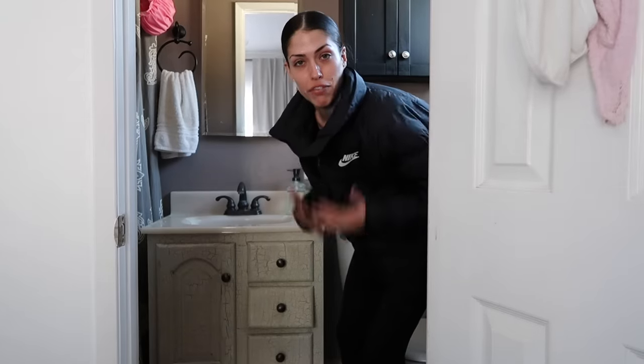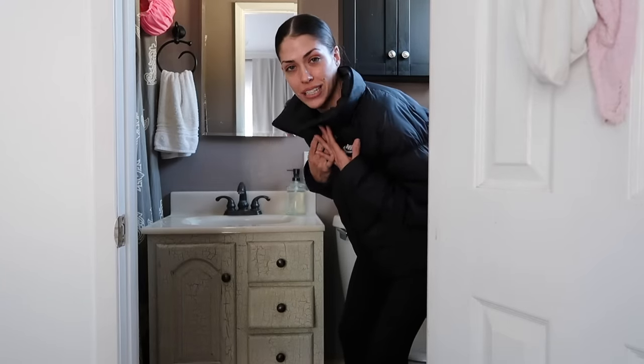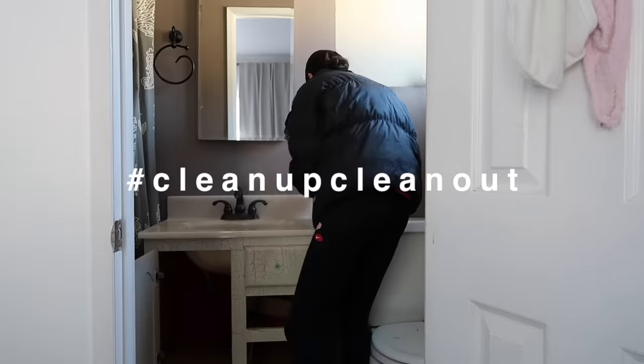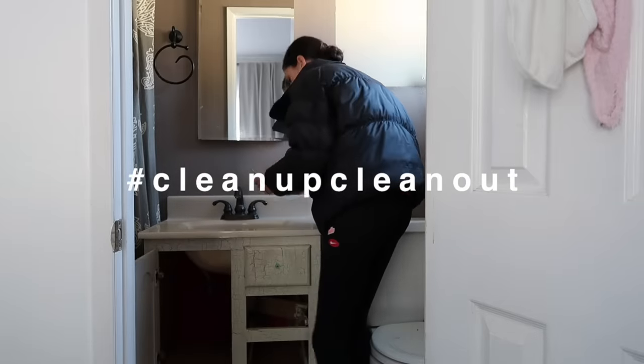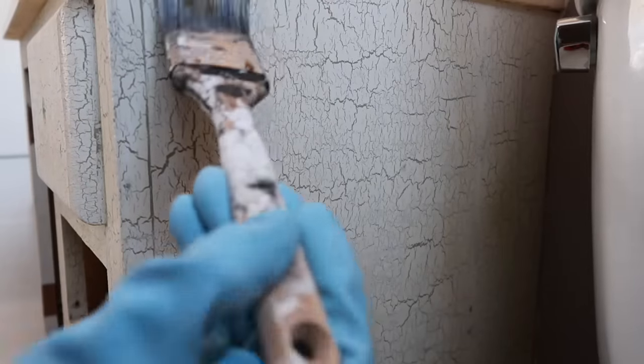As much as I love that cracked finish on the vanity, I wanted to see if there was a way to make it a bit of an upgrade. I went to put Citrus Strip on it, which I've used before, but it was not working with this finish — super tacky and just wasn't worth the work.